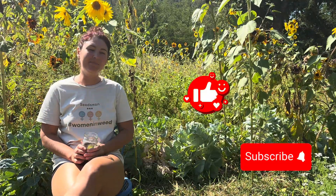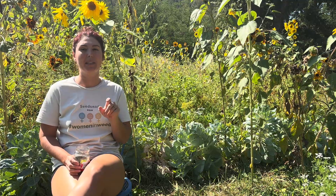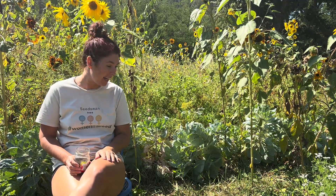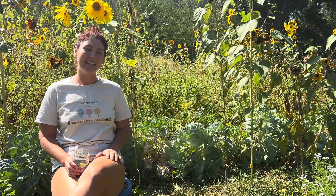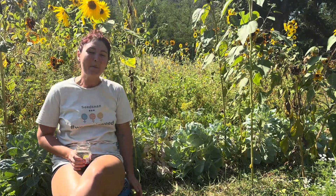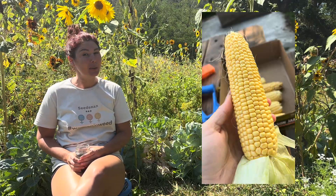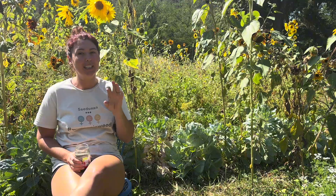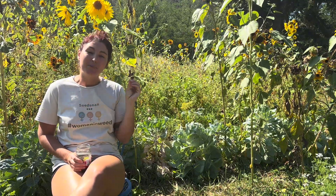If you watched my last video about pruning my reveg plants, you'll know that I am a little behind in my garden, and that is because I have a huge garden this year. I just finished up harvesting my sweet corn, and if you follow me on Instagram, I have a highlight reel all about the process of corn.